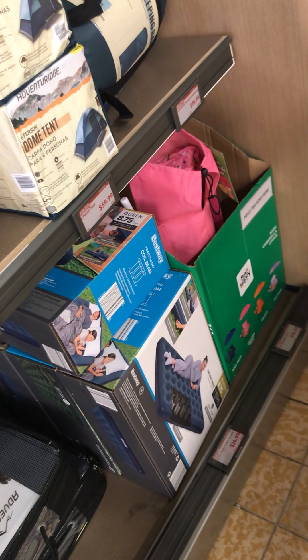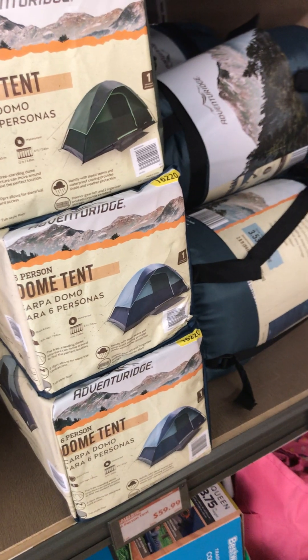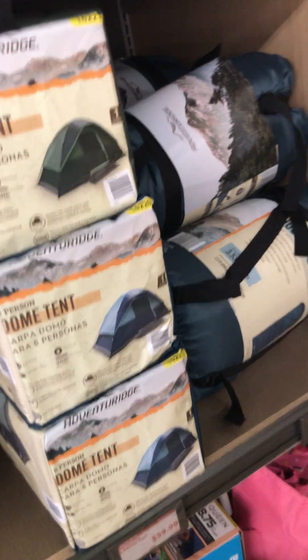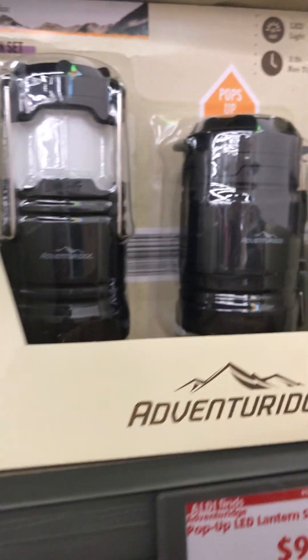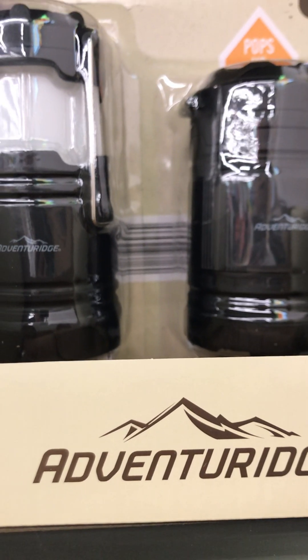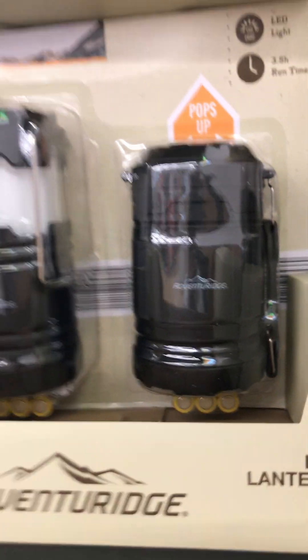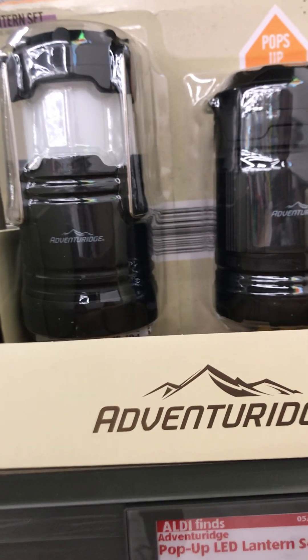Come to Aldi if you do Amazon arbitrage — Aldi is a great place for that. The dome tents for camping: this Aldi has three and they are $60. I love these pop-up lanterns from Adventure Ridge — it's a two-piece set. I purchased one from Aldi before and it is very bright, but it's not this brand.